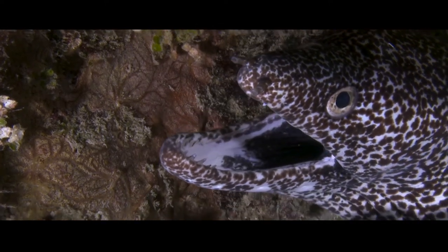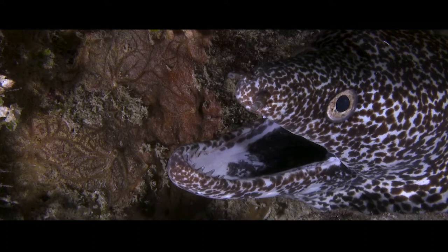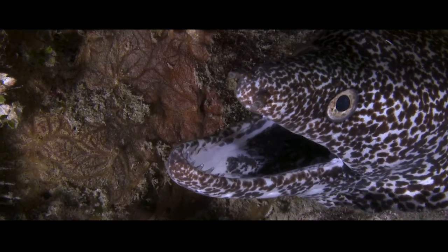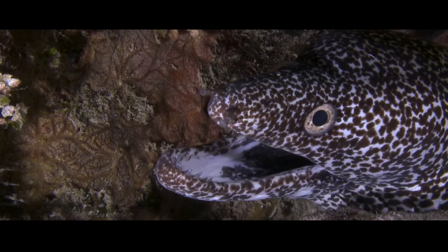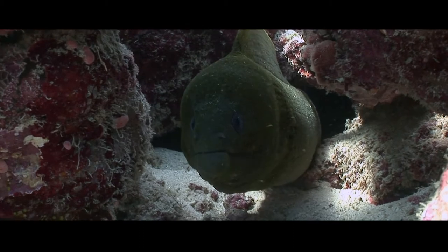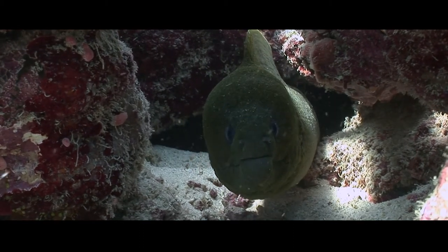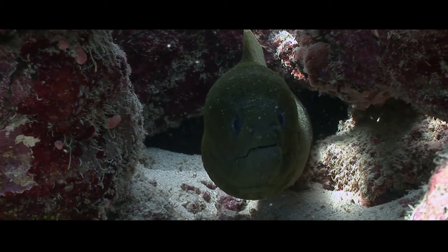It's only shown when the moray eel attacks its prey — the jaw shoots forward, grabs the prey, and pulls it to the back of the throat where the moray eel can swallow it. Watch this amazingly cool footage about the moray eel and see its second jaw for yourself.